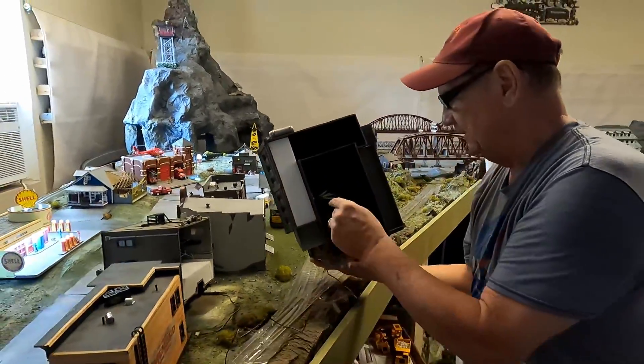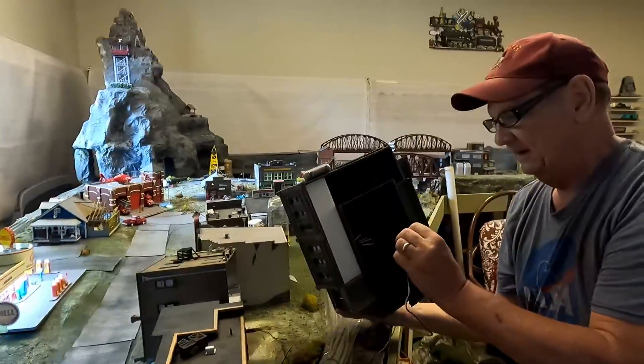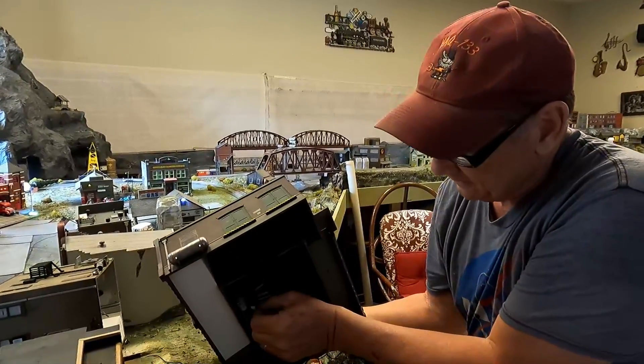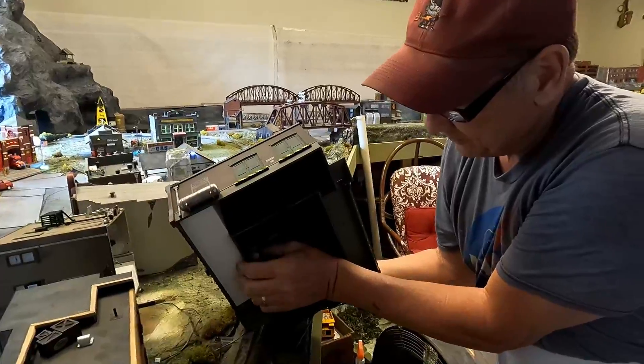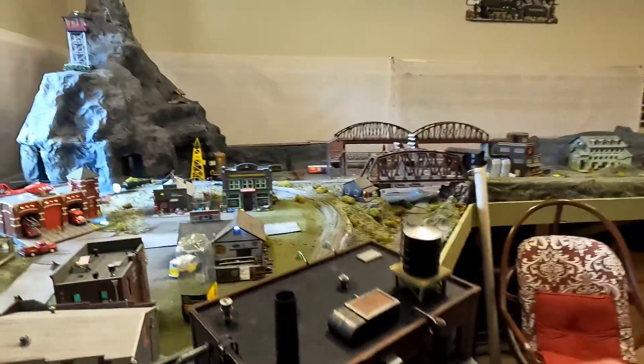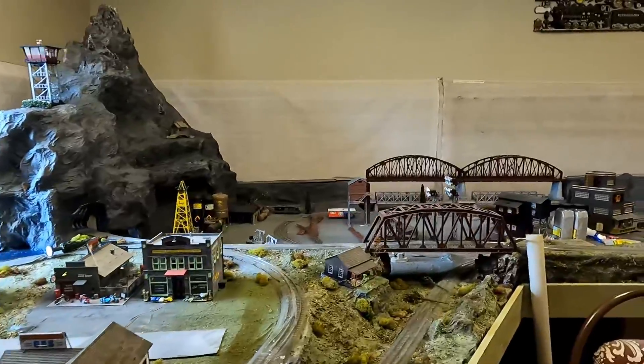All right, so now we just have to find the closest hub that's got a blank in it, because we've got a long cord here. I was thinking it could go over here — we've got a lot of cars that'll be lit up over there.